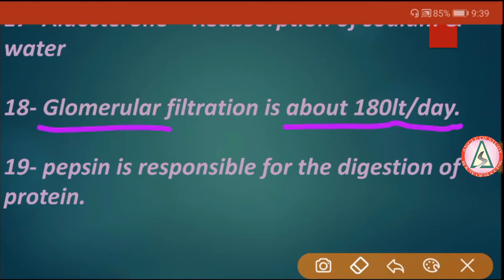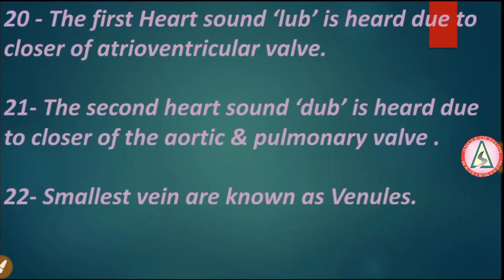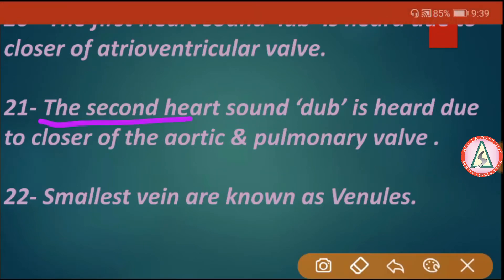Pepsin is responsible for the digestion of protein. The first heart sound, 'lub', is heard due to closure of the atrioventricular valves, and the second heart sound, 'dub', is heard due to the closure of the aortic and pulmonary valves.